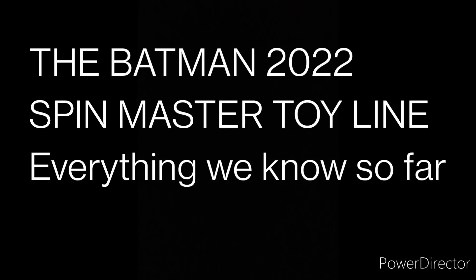Hey everyone. I made videos on all these before, but I feel like they're confusing and you can't really see everything by looking them all up individually, so I decided to put everything together.